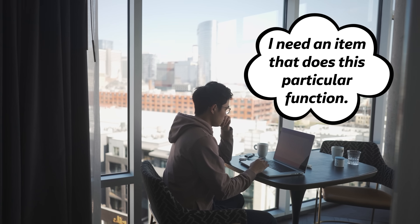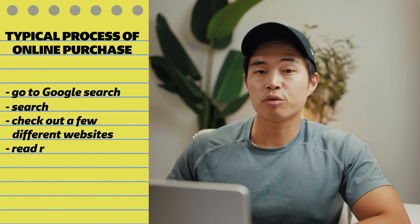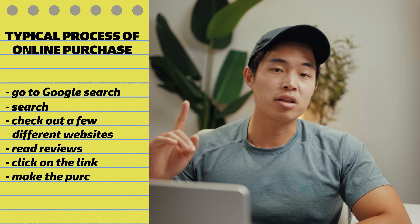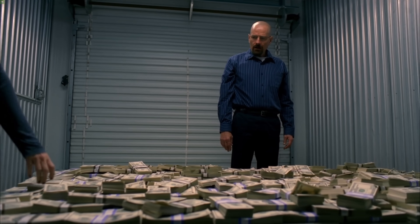First, they think: okay, I might need this product, or I need an item that does this particular function — what are my best choices? They then go to Google, search that up, check out a few different websites, read a few reviews, click on a link, and then make the purchase. Although this is not a get-rich-quick scheme, if you're able to position yourself as that website that gives value to the person before they actually buy the product, this will result in a highly leveraged business that can make millions of dollars.